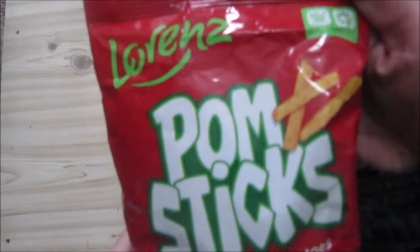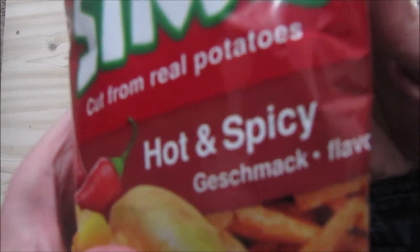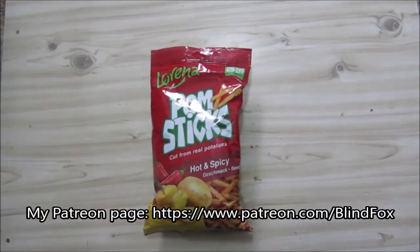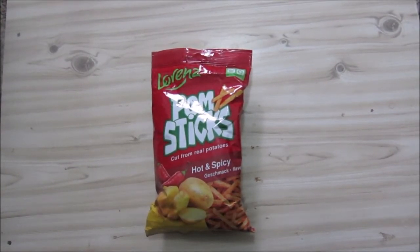So this was our Pom Sticks, hot and spicy, whatever that flavor is. Anyway, that was my review. Thanks for watching. Please support the channel, please subscribe, please go and donate on Patreon.com, and see you at my next ration review. Bye, thank you.